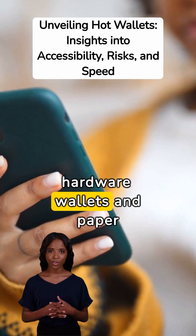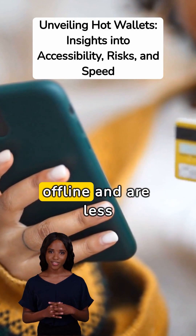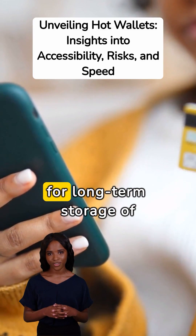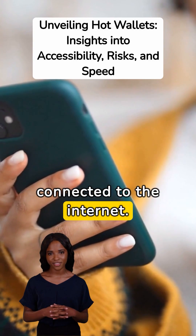In contrast, cold wallets, such as hardware wallets and paper wallets, are called cold because they are kept offline and are less susceptible to online threats. Cold wallets are considered more secure for long-term storage of cryptocurrencies because they are not actively connected to the internet.